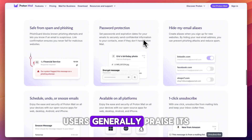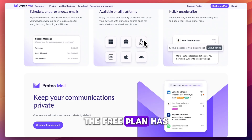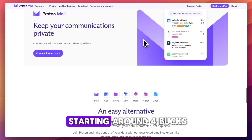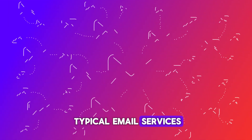Users generally praise its no-ads approach, simple interface, and the peace of mind it provides. On the downside, the free plan has limited storage and sending quotas, and its premium tiers starting around $4 a month — which we can check right here — are pricier than typical email services.